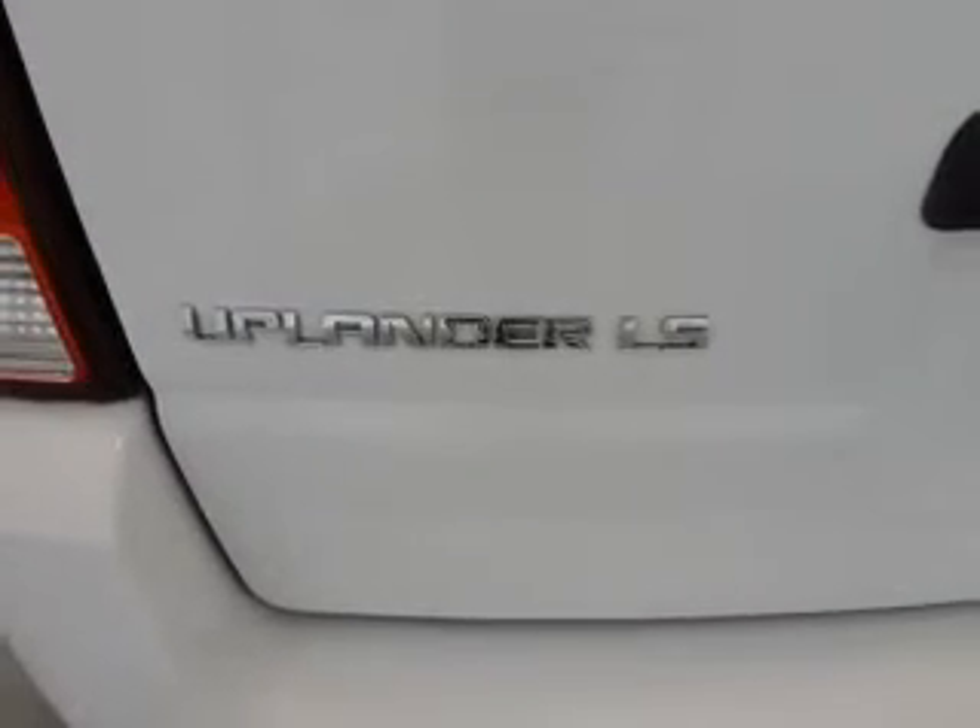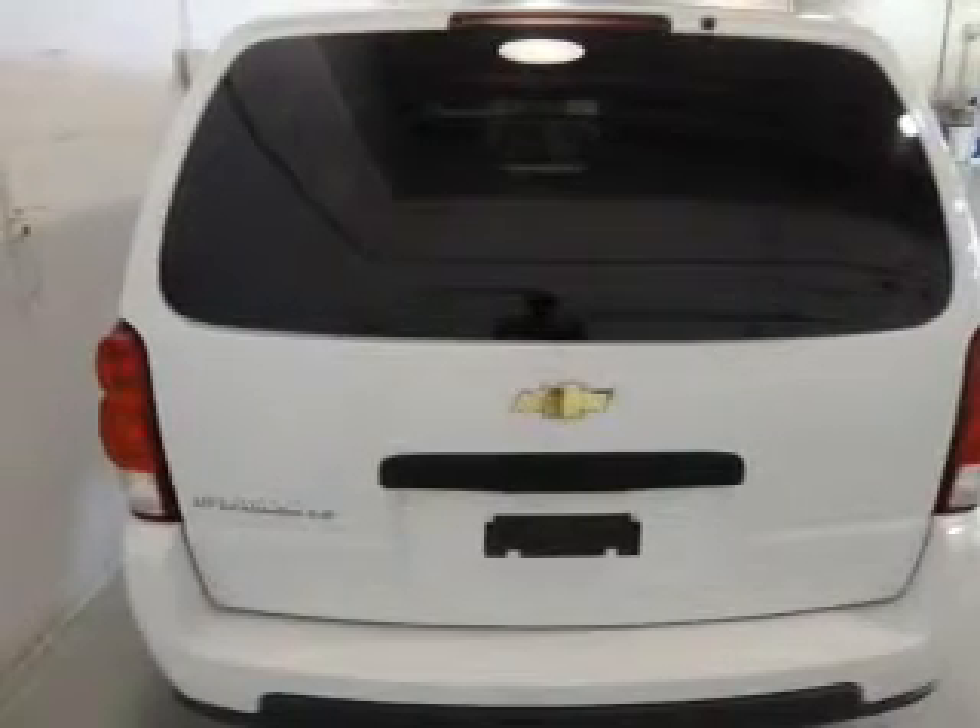Power door locks, power windows, a DVD system, an AM-FM stereo with a CD player, satellite radio, power mirrors, and power steering.